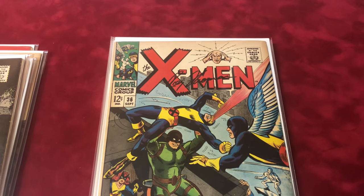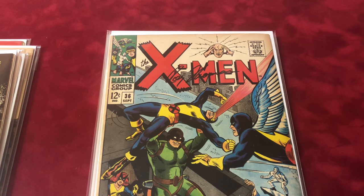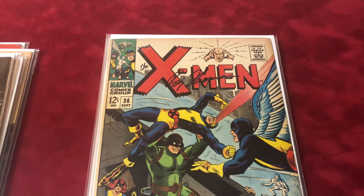Number 36, signed by Roy Thomas, it's about a 7.0 — it's Mekano's first full appearance.